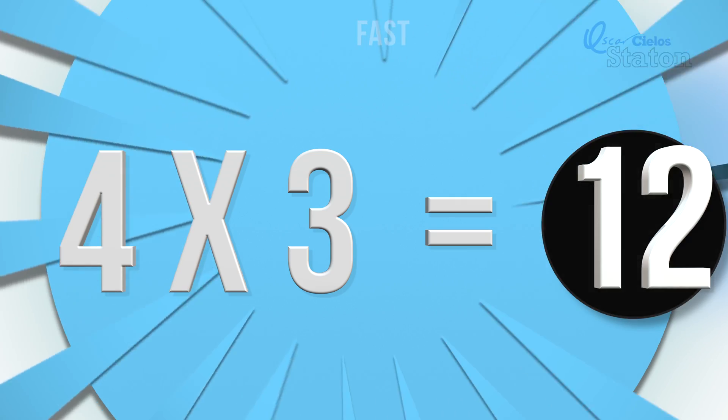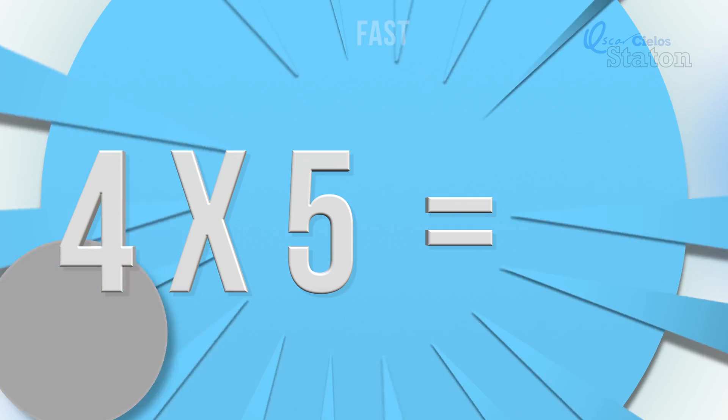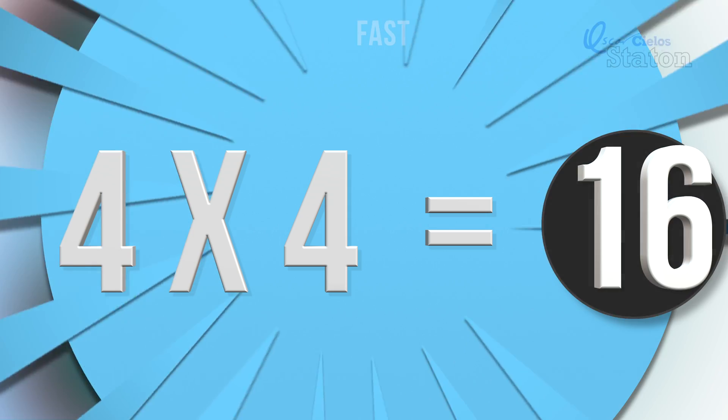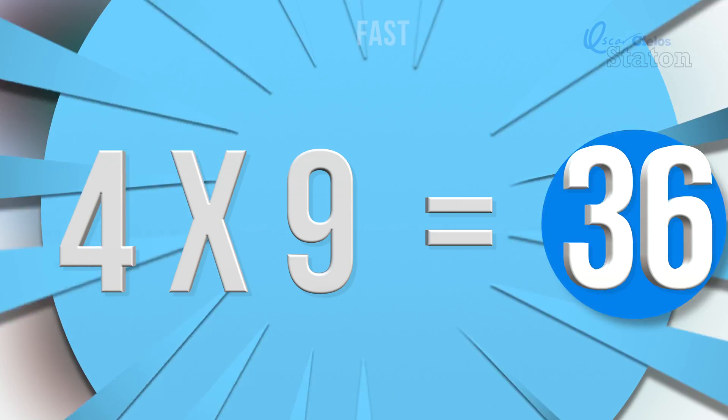Four times ten. Forty. Four times three. Twelve. Four times seven. Twenty-eight. Four times five. Twenty. Four times four. Sixteen. Four times nine. Thirty-six.